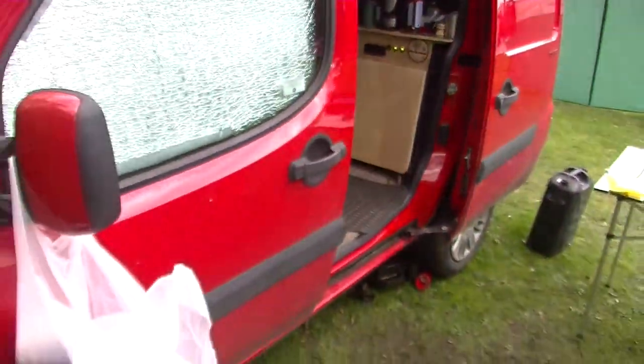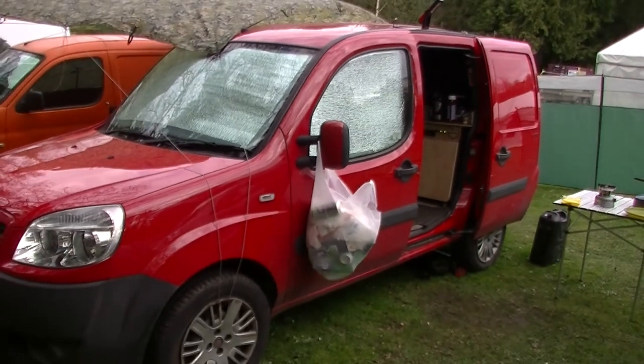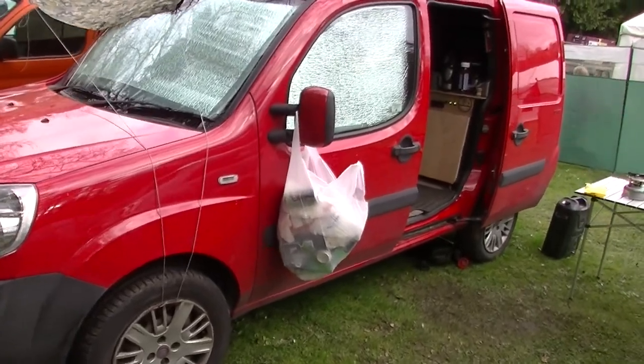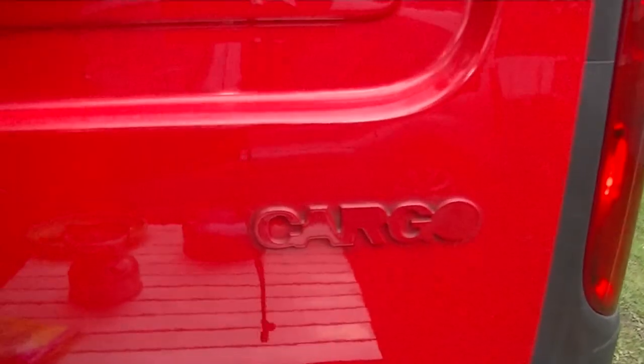Then I've just got a lined curtain from Wilkinson's just to make a blind. It's a Fiat Doblo — cracking little van. Cargo, 1.3.